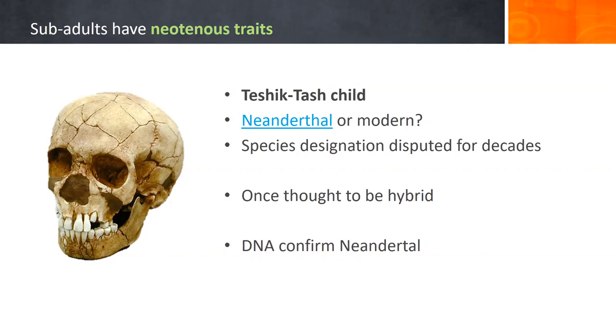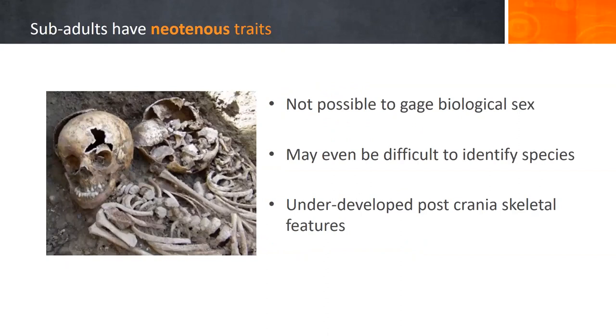The problem is it's sub-adult, and so it retains neotenous or infantile traits of being a child. The species designation was disputed for decades—for a long time it was thought to be a hybrid child—but recent DNA confirmed this is a Neanderthal. It illustrates that sub-adults have neotenous traits and are not fully developed, making identifying the sex difficult. In this case, it made identifying the species difficult as well. It's not always possible to gauge biological sex from a sub-adult, and it may even be difficult to identify what species they come from, partly because of underdeveloped post-cranial skeletal features.